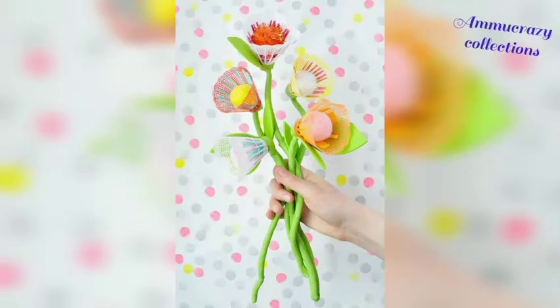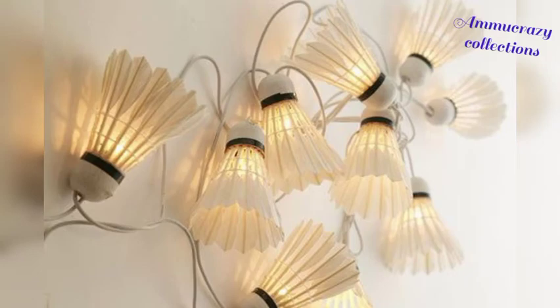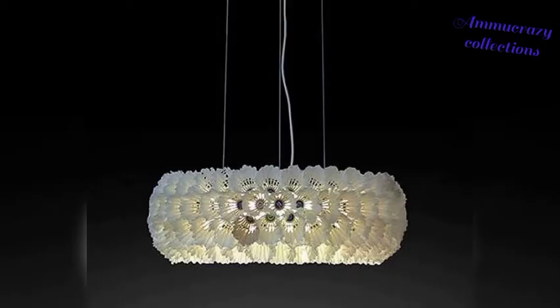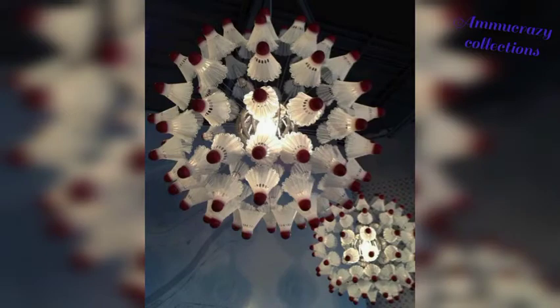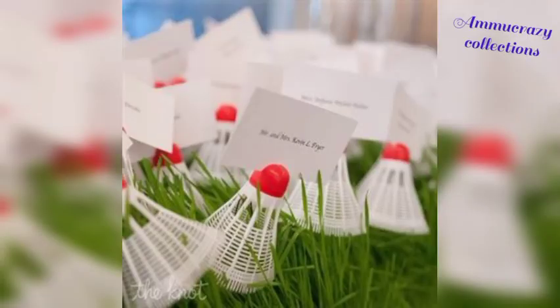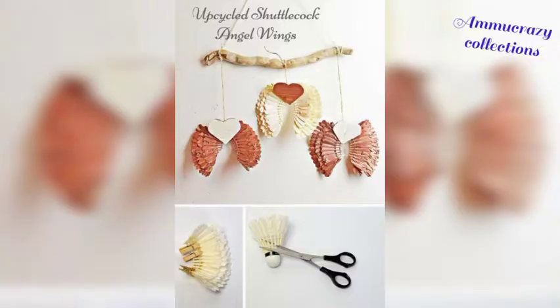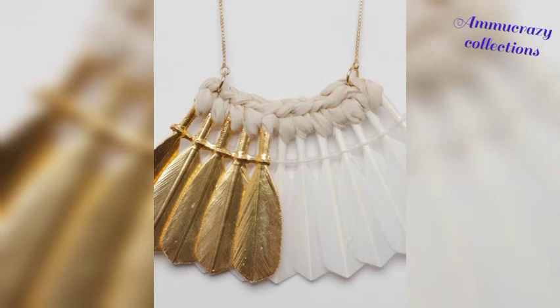In this video, you will find different craft items and decorative items made with shuttlecocks. This is my channel for a beautiful collection.